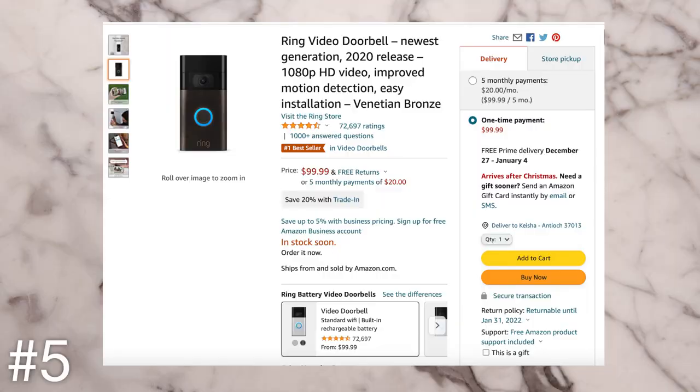The next idea is a Ring doorbell camera. I'm obsessed with mine — I love knowing when people are walking by. You get notifications for everything, but it's super helpful. I've seen so many TikToks where people have been saved by their Ring doorbell or have proof of people trying to break in or doing really creepy, scary things. If you know someone that has a house and doesn't have one, or even people with apartments using it for an extra layer of safety, I think that's a really good gift idea.